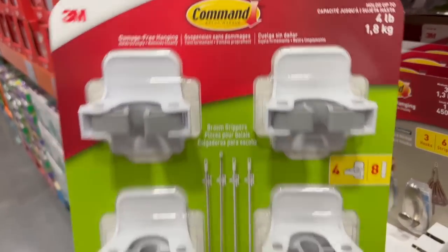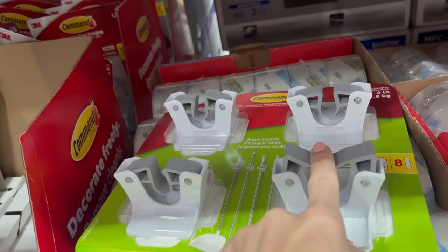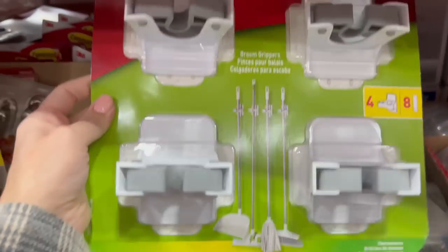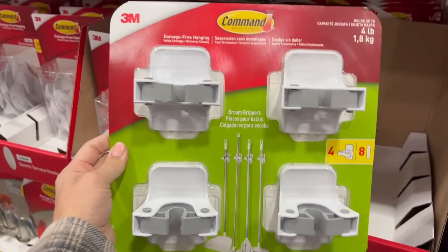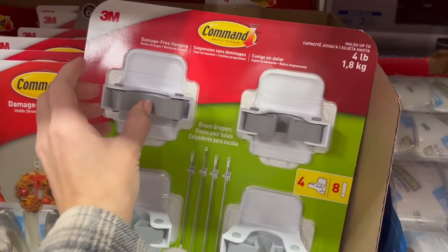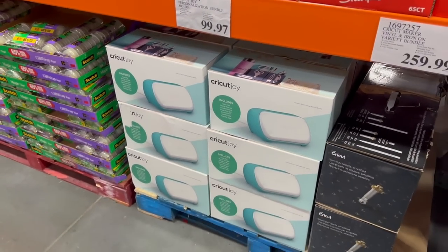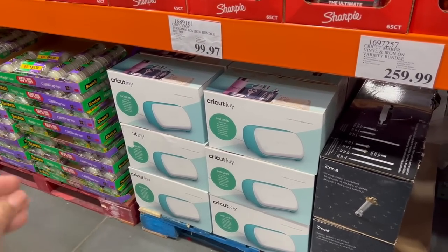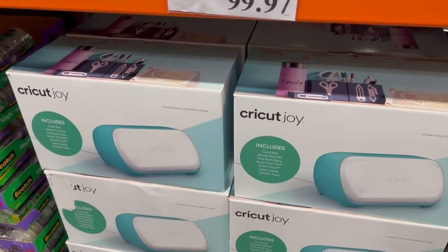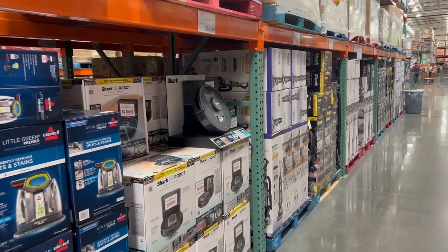In the office supply section, six dollars off these broom holder Command hooks. I really like the Command brand — I use it all over my house. I recently saw a mom hack using these broom holders where people put their electric toothbrushes on the inside of a cabinet. Also there's a clearance deal — the price ends in 97, which means clearance. We got the Cricut Joy, normally around $150, which is perfect for someone crafty in your life. I've never seen the price this low on a Cricut Joy.